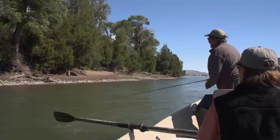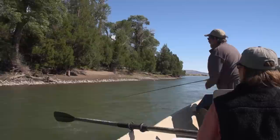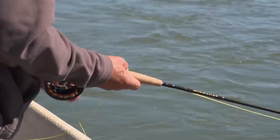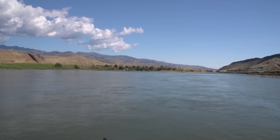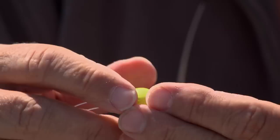Most fly fishers throw their streamers right to the bank within inches of it and then strip back to the boat. You should experiment with different retrieves and angles because you never really know what will turn the fish on — try a fast steady strip, then strips with long pauses in between, or slow steady strips. If the water is high and cold, as it was here on the Yellowstone River, you might try a streamer fished dead drift under an indicator.